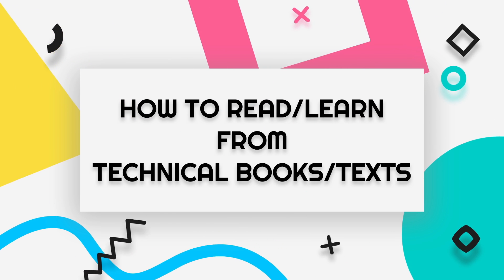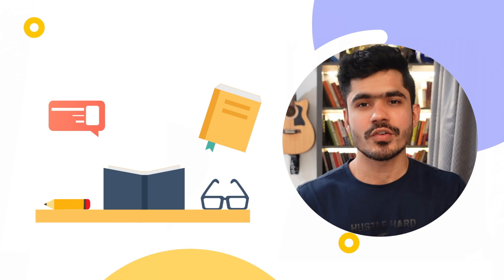How to read and learn from technical books or text. I have been reading books for the last 4 to 5 years, and believe me, this is one of the best habits you can develop because it changed my life completely. As you can see, I have read so many books and it changed the way I think about the world.